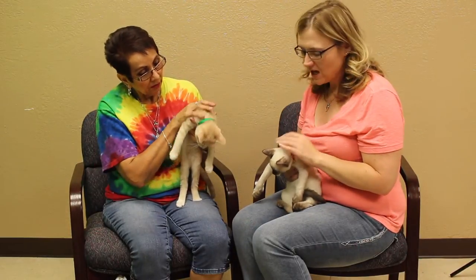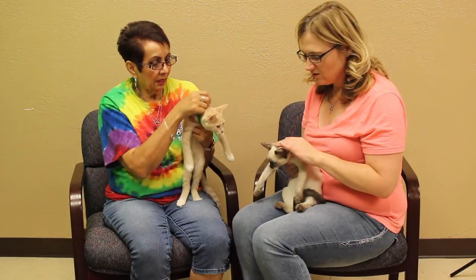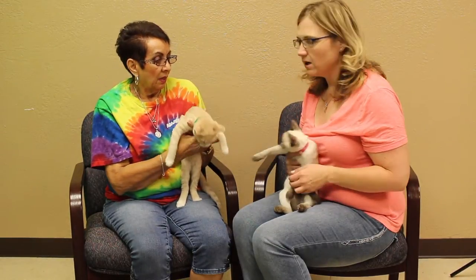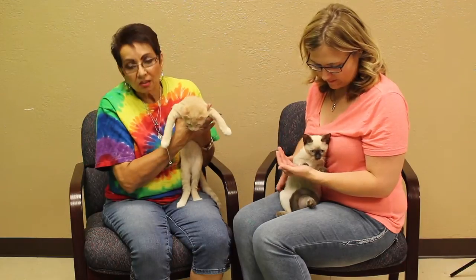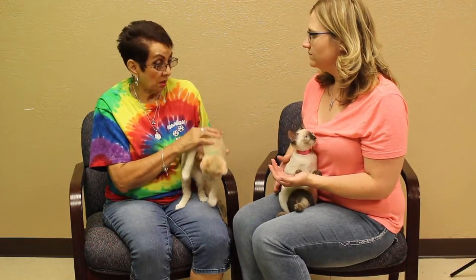Some people out there may be skeptical, but cats are the easiest animals to take care of. Either they want you to pay attention to them or they don't. They're not as needy as dogs — you can pet them once and they go about doing their own business.